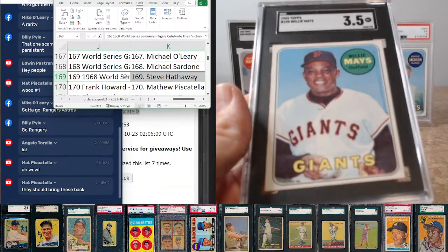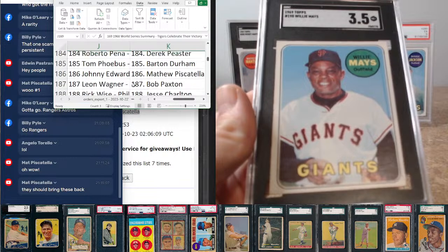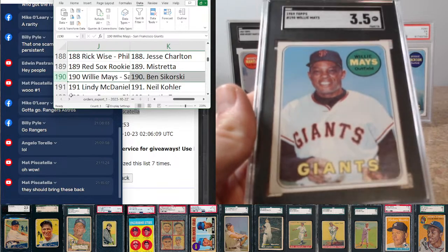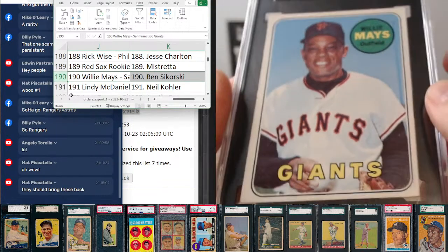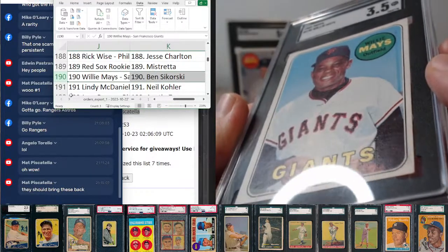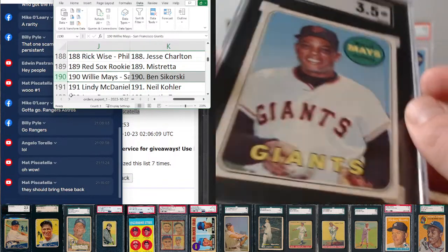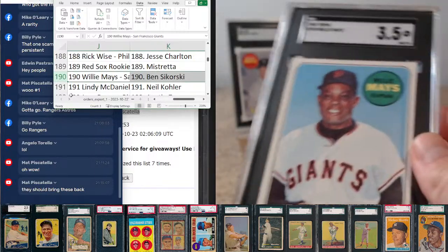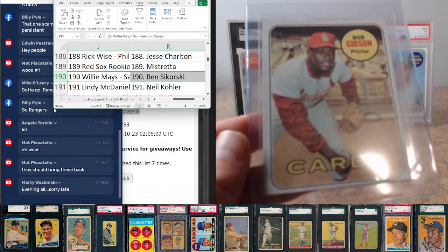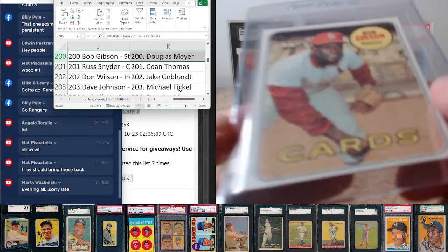Willie Mays at 190, SGC 3.5 — goes to Ben Sikorsky. Pretty nice presentation on the 3.5 Mays, nice centering — just a little paper wrinkle is what brought it down. Card 200, Bob Gibson, going to Douglas Meyer.